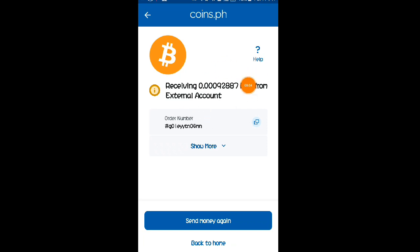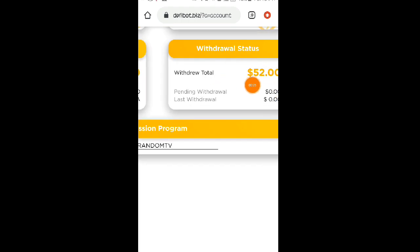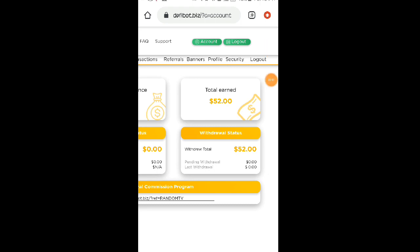So ito na siya mga lods — receiving na nga po tayo ngayon ng 0.00092887 BTC. Na-receive ko nga po siya — pumasok nga po siya dito sa aking Coins.ph wallet within 20 minutes lang. Galing po yan sa na-withdraw natin kanina na $52 worth of Bitcoin galing sa website na ito. Legit pa po itong website until now, kaya nga po nagsinabi ko kanina hindi po mapapangako na still paying pa ito sa mga susunod na araw — do your own research muna at invest only what you can afford to lose. Yung dalawang website na sinare ko po sa inyo, yung mga link nila ay nandyan po sa ating video description.